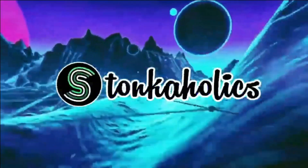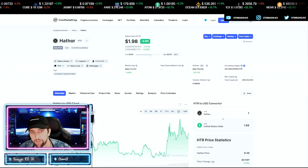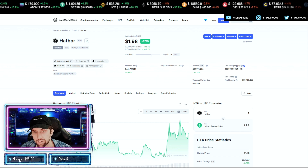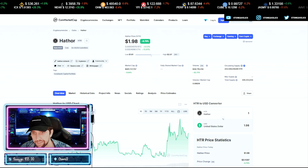Hathor is currently ranked 237th on CoinMarketCap, sitting at $1.98 with a market cap of $441 million. There is still some good room for growth on this project — you can get a 4x move on this and still be under a $2 billion market cap, which is great to see.